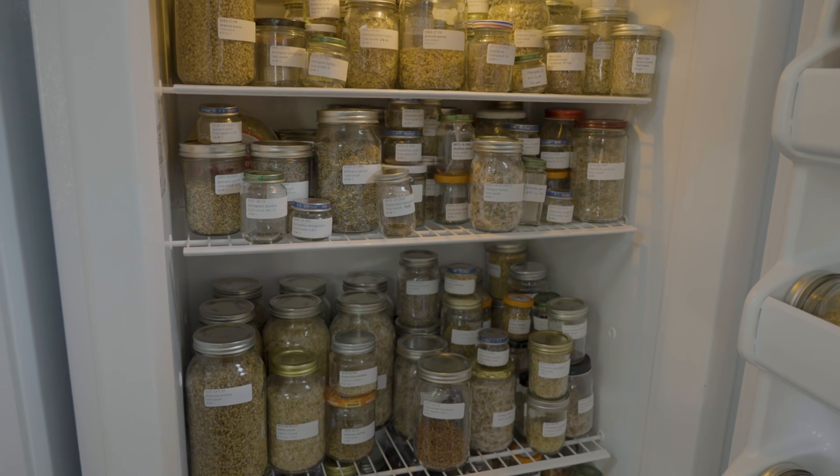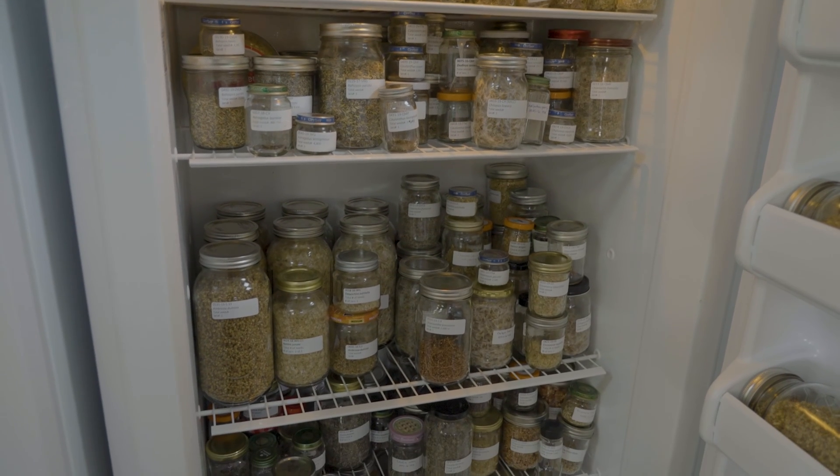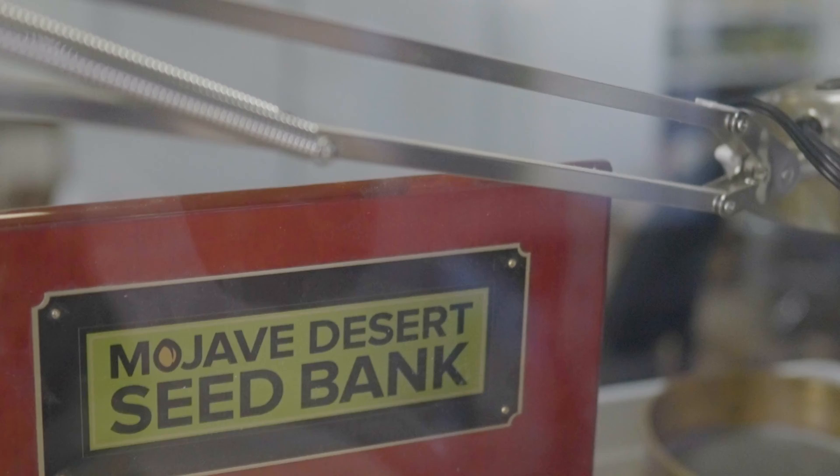We do have over 700 individual collections, which represent over 200 different taxa or species of plants. We'd estimate somewhere between 5 and 10 million seeds in the seed bank.